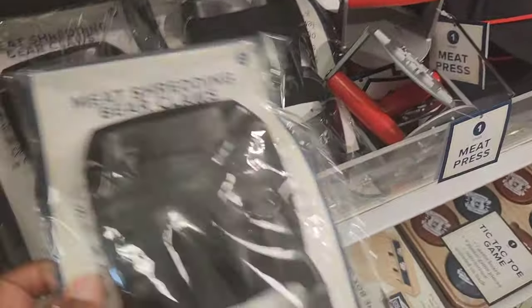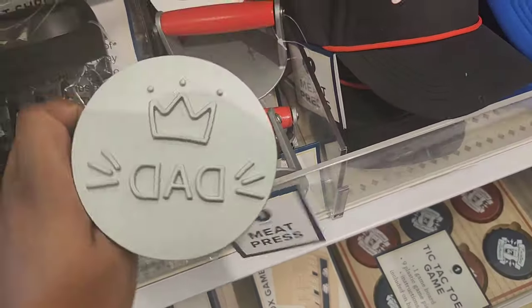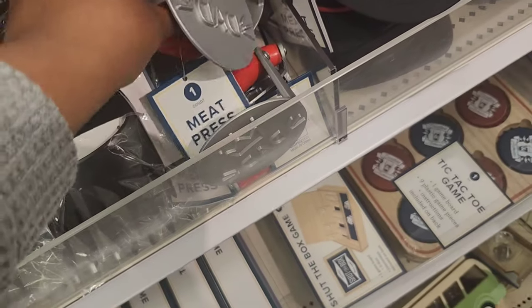You have this meat shredder, like a bear claw thing for all the people that like grilling and smoking meats. And then they have this meat press that says Dad on there — I think that's great for the grill masters, people who love smoking and grilling, all that stuff.